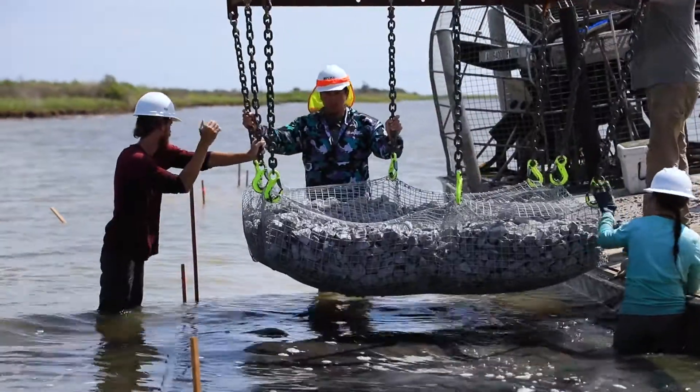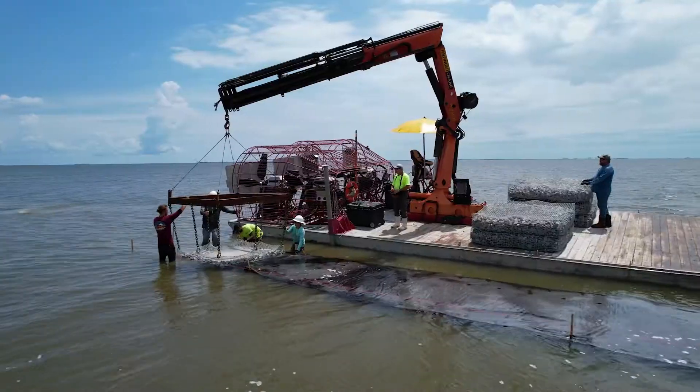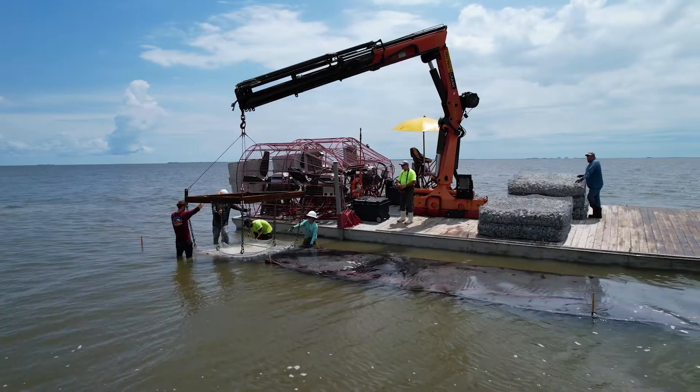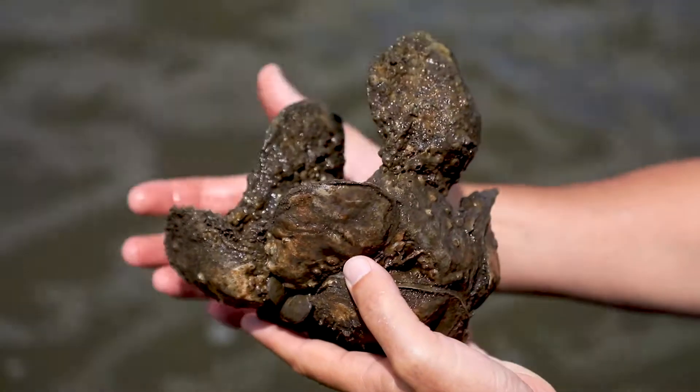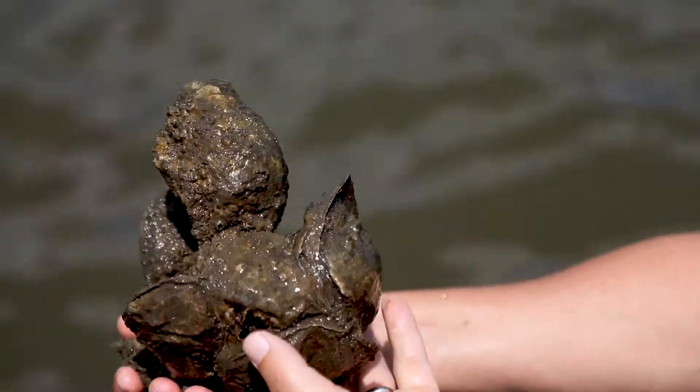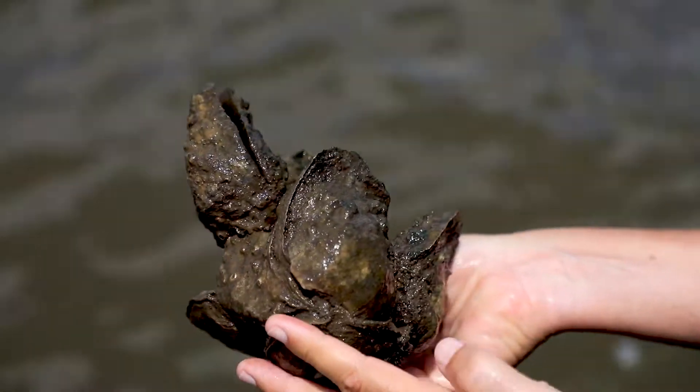As you can see it's just rocks, so there's no oysters on it, but it's a substrate upon which larval oysters or baby oysters can attach, grow, and reproduce. Over time, these boxes of rocks will actually turn into a living reef.